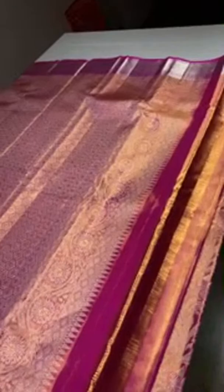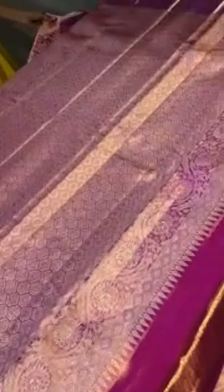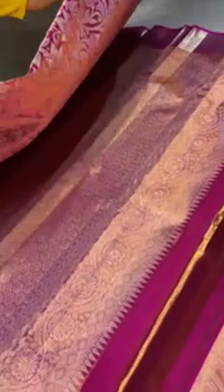Copper zari base pallu — see the beautiful hexagon pattern with meena work on the copper zari base. Pure copper is used. The blouse piece is very elegant — copper mixed with pink, and we have the borders in silver zari. Different, beautiful bridal saree, priced at 14,500 plus shipping.